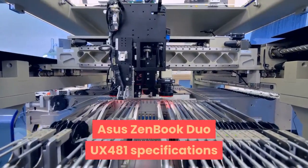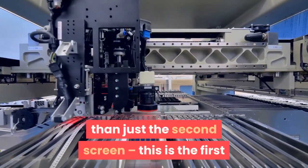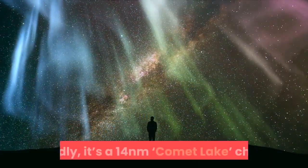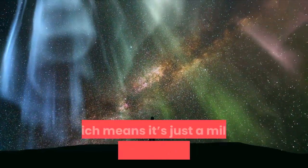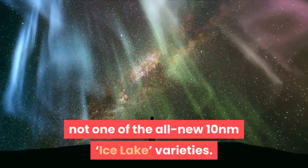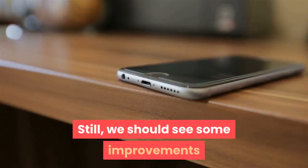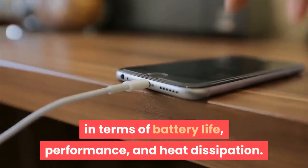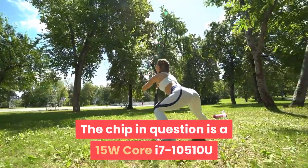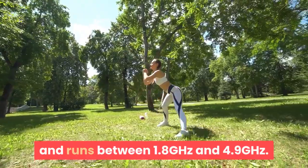There's more big news than just a second screen — this is the first laptop in our lab with a 10th-gen Intel Core CPU. Sadly, it's a 14nm Comet Lake chip, which means it's just a mildly refreshed 9th-gen Coffee Lake chip, not one of the all-new 10nm Ice Lake varieties. Still, we should see some improvements in terms of battery life, performance, and heat dissipation. The chip in question is a 15W Core i7-10510U which has four cores with hyper-threading and runs between 1.8GHz and 4.9GHz.